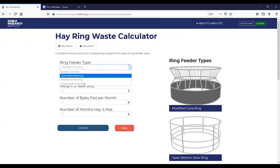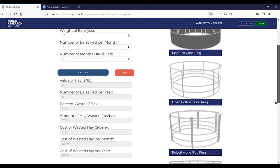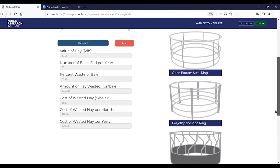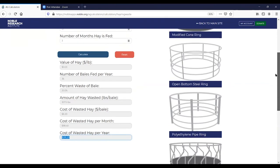Let's compare it to an open-bottomed steel ring as the existing feeder. I'll put in a cost of the bale of $40, weight of the bale at 1,500 pounds, number of bales fed per month at 12, and number of months hay is fed at three. It calculates the value of your hay per pound, number of bales per year, and is calculating a waste of 20% using their data. That comes down to about $300 worth of hay that was wasted with that type of feeder.